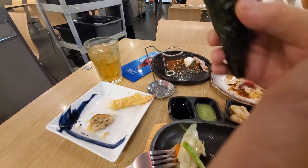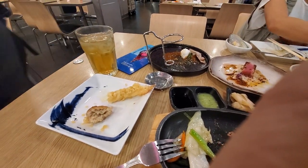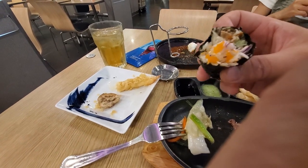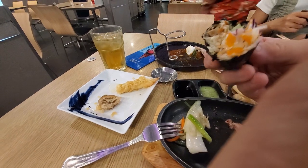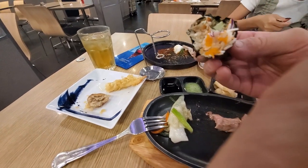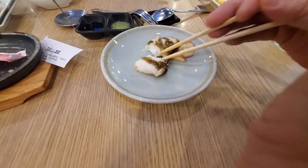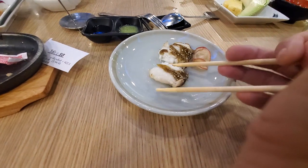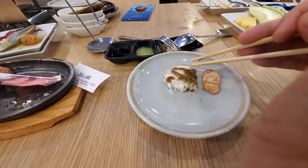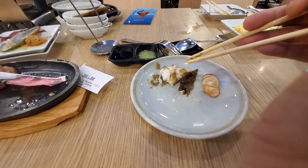And then we have one of these soft-shelled crab rolls — that looks pretty nice. Being made to order, the soft-shelled crab is still pretty crispy, so that's good — it's not all soggy. This tastes pretty good. Okay, I'll have to get some more dishes.